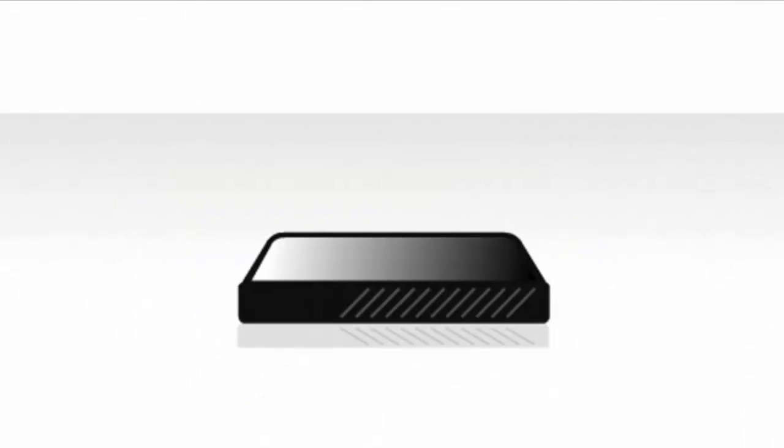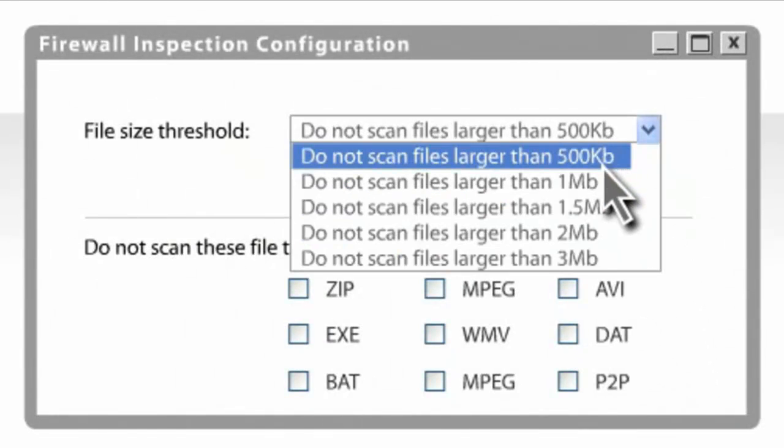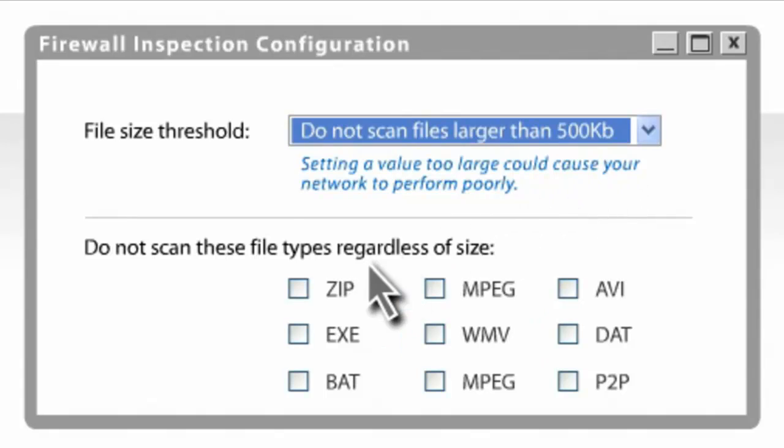With less powerful security appliances, businesses are required to set limits on which items are scanned and which are simply given a free pass into a network, causing havoc to organizations, resulting in downtime, or worse, security breaches.